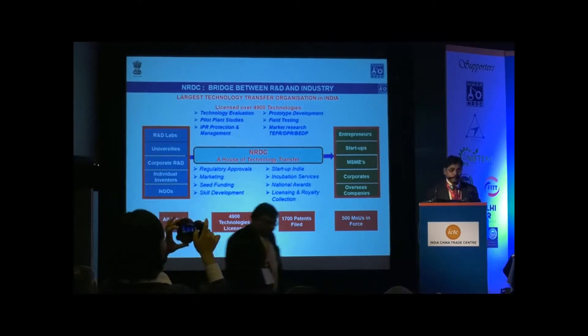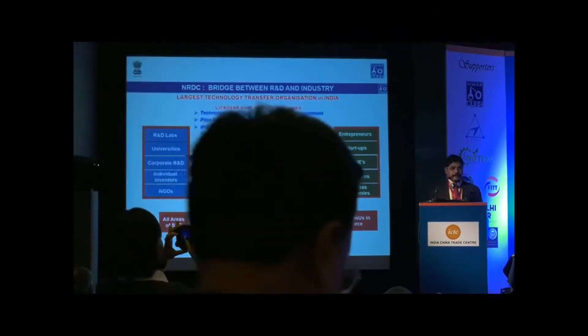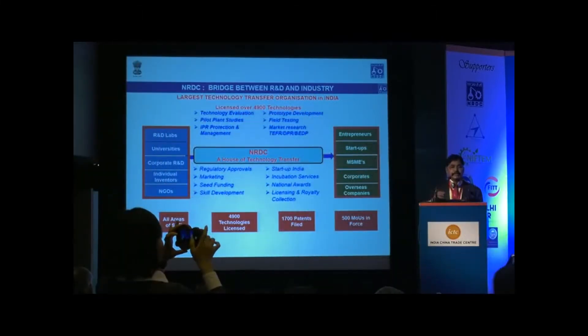Technologies from academia will not be protected by intellectual property rights, scaling up will not be done to the required scale, prototype development is generally not done, and field testing is also not done — because resources are a major constraint and their focus and objectives are different. So as a national body, we identify these potential technologies, identify the gaps, and market these technologies to various entrepreneurs, start-up companies, and corporates in India as well as abroad.